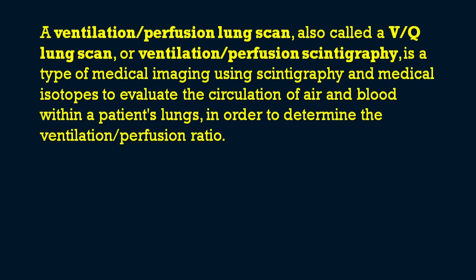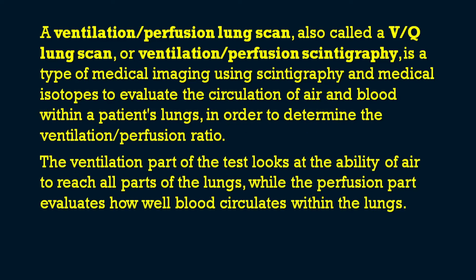The ventilation-perfusion (V/Q) lung scan, also known as ventilation-perfusion scintigraphy, is a type of medical imaging using scintigraphy and medical isotopes to evaluate the circulation of air and blood within a patient's lungs to determine the ventilation-perfusion ratio. The ventilation part tests the ability of air to reach all parts of the lung, while the perfusion part evaluates how well blood circulates within the lungs.